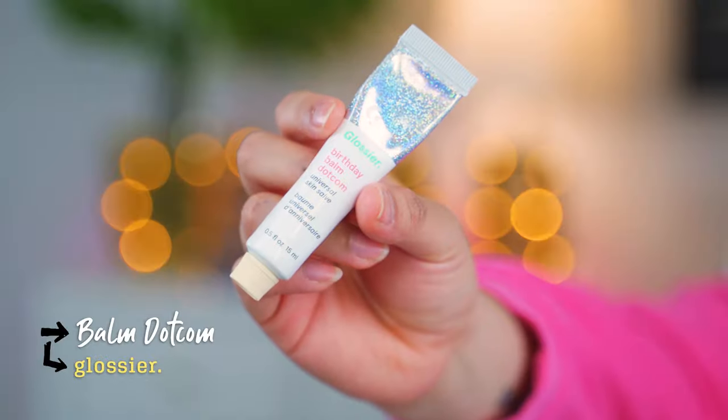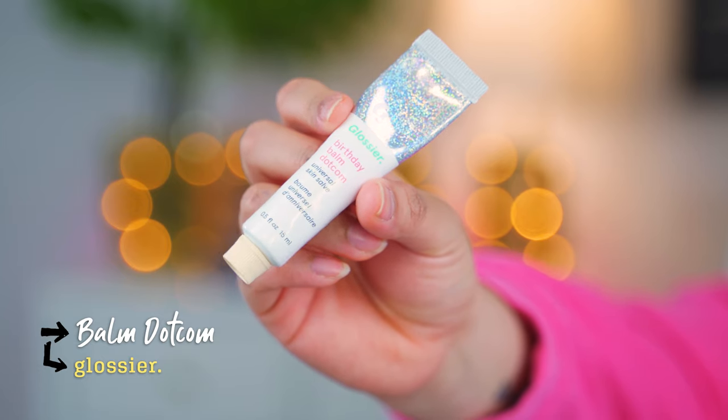My phone is on silent, on autopilot. This is a full face first impressions on Glossier. I'm going to let you know right now, some of these are not first impressions because I just couldn't help it. The Birthday Balm Universal Skin Salve — this is $12 and I think this is the most inexpensive one on the list.